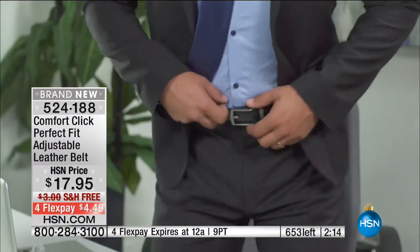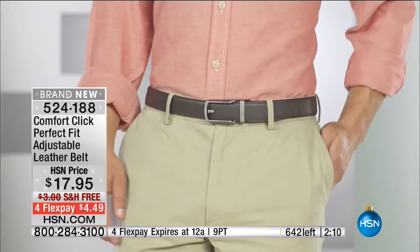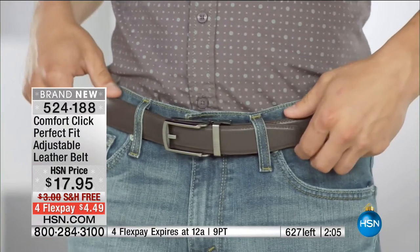You can't find that comfort level with the traditional holes. By the way, black is gone. I do have it available in the brown, and to give you an idea, the brown and the black are very similar in their color — kind of a darker tone.